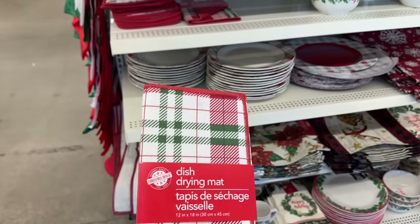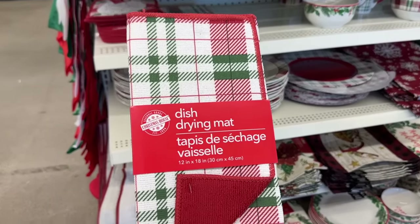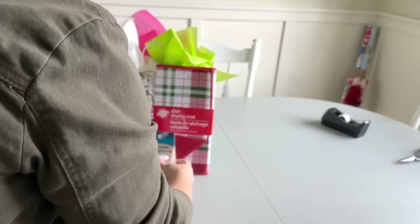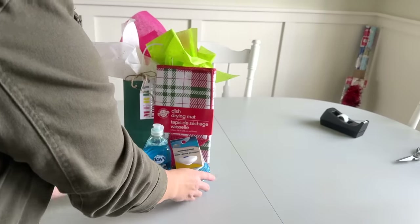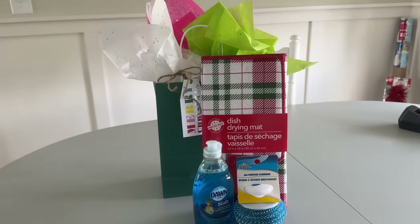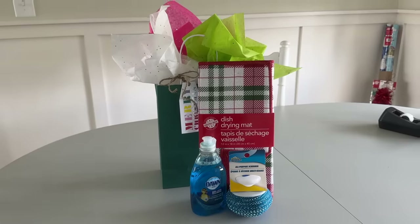The next thing I saw was these plaid dish drying mats — how cute is that? If you're entertaining during the holidays, you usually have some things sitting out drying. So how cute if you can put it on here and then pair it with some Dawn dish soap and a little scrubby thing. What a great hostess gift for under $5 — even at the new price point of $1.25, you're at $3.75. What a practical, useful gift. Who wouldn't love receiving this?